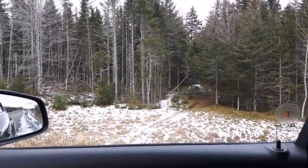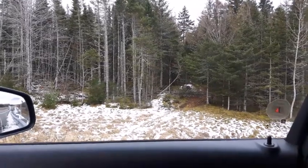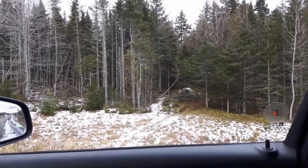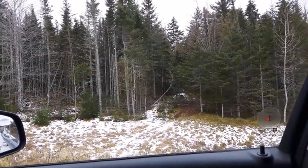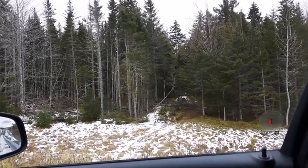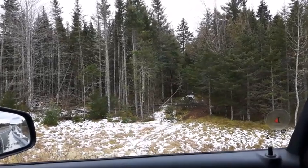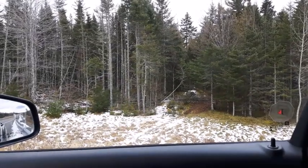I drove by here several times and I've always thought I'm going to stop and check this little road out. It's an old road I can see coming out of the woods. I've already been in just a few minutes ago — I didn't take any digging implements with me, just because I was looking around. So I've come back to the vehicle to get some digging implements. I'm going to head back in and show you just how easy it is to find some of these locations. Now whether or not we dig up any treasures, well, that's a different story, but there's definitely a location there to be investigated.